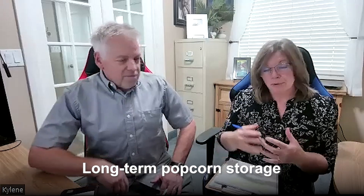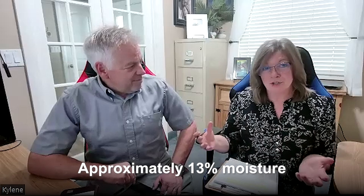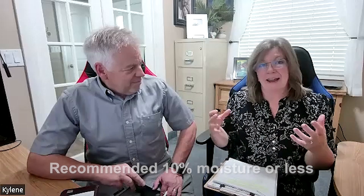Hey Proud Preppers, I'm Jonathan and I'm Kyleen, and we have had a huge flood of questions come in about storing popcorn in long-term storage. The problem with popcorn is that it's 13% moisture and the recommendation is 10%, and we have been searching everywhere trying to find an expert who could shed a little bit of light on the safety of this. We didn't want to give you any false information.